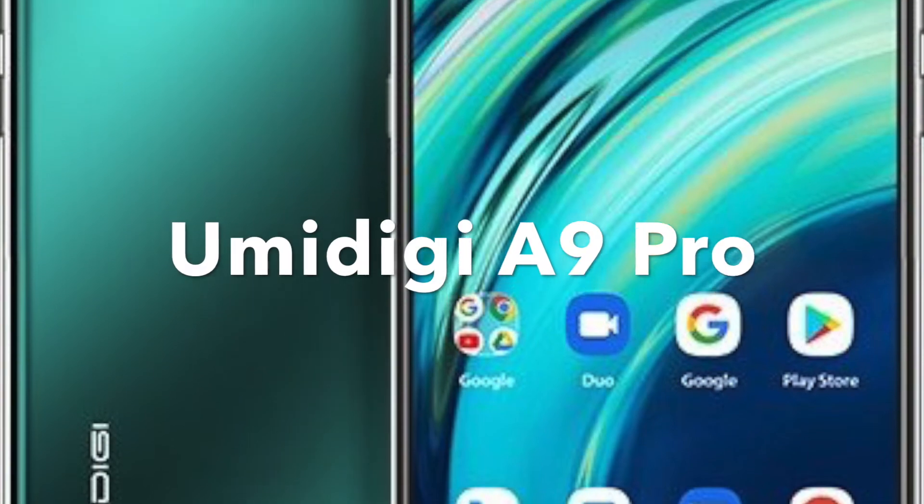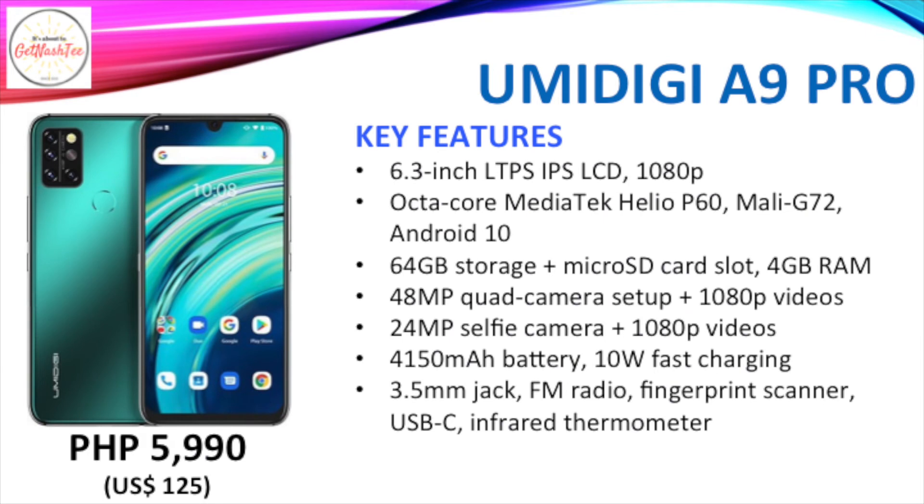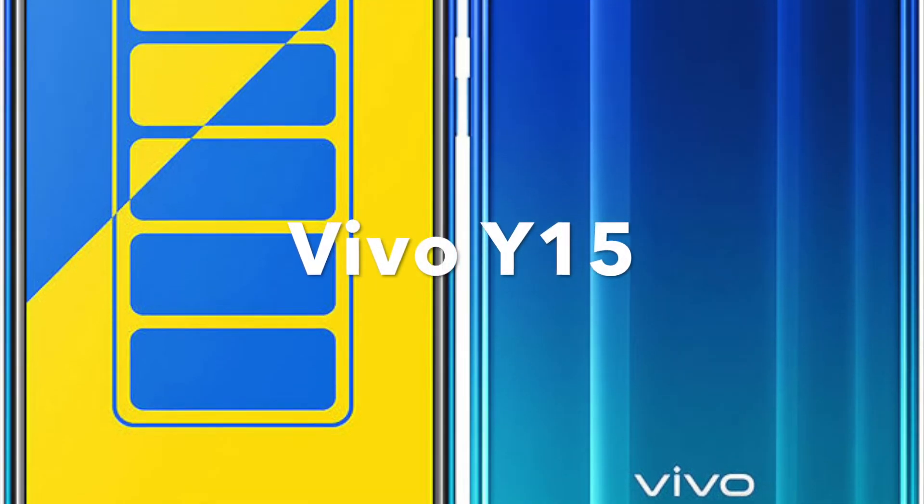Next, we have the Umidigi A9 Pro. Then we have the Vivo Y15.